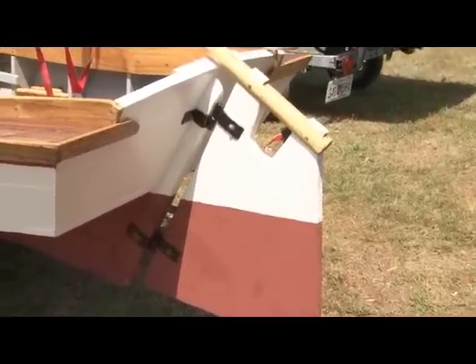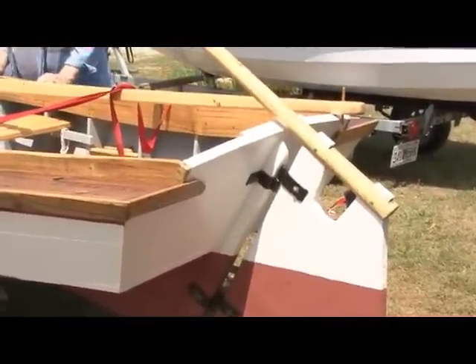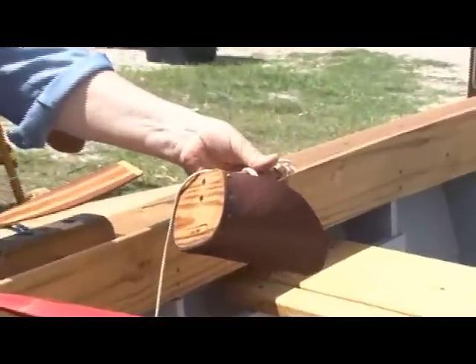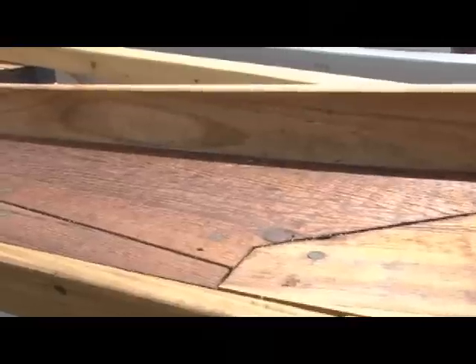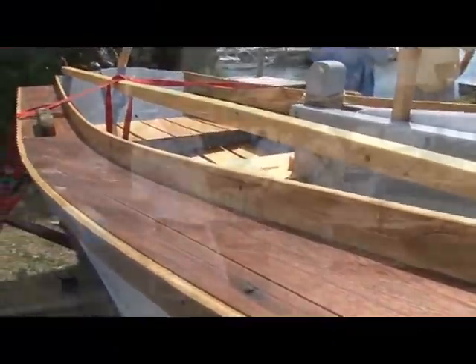We did a lot of literature searching and found a boat which was measured in the 1950s — an old boat measured by Howard Chappelle. Chappelle determined at the time that the boat was 75 years old. 1950, 75 years earlier, puts it right at the time of the boats we're looking at. The fishing industry along the coast here would have used a boat very similar to this. So we took the lines from that boat, lofted the lines, built the forms, put the planks on it, and this is the result.